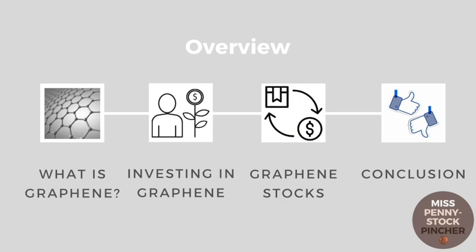For this, I'll introduce you to the first three out of nine stocks in our graphene series. So if you're up for more graphene stocks like these, follow Miss Penny Stockpinscher.